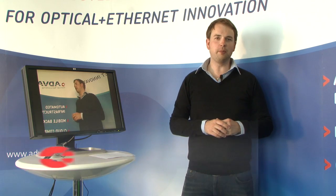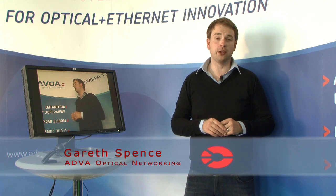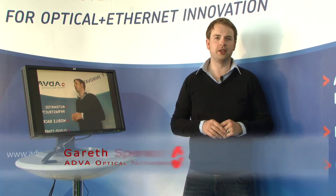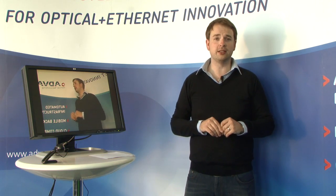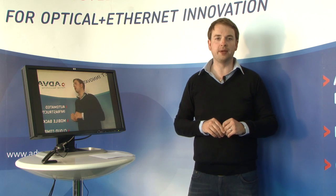Hi, my name is Gareth Spence. I'm currently in Munich at Adver Optical Networking's global headquarters to discuss some of the leading-edge technology that the company is going to be announcing later this year at Broadband World Forum in Paris.